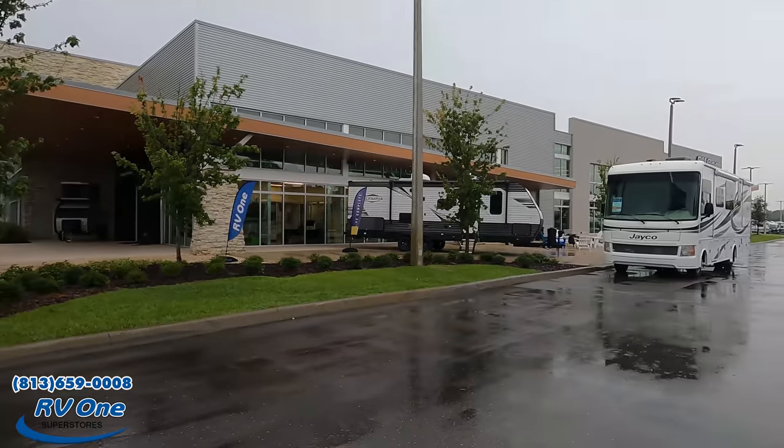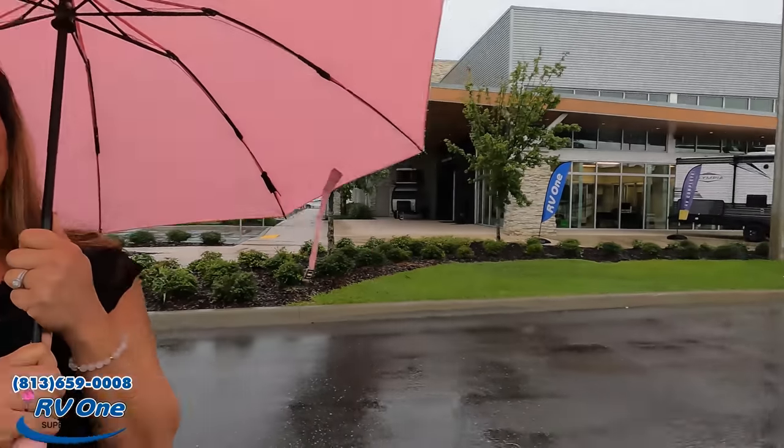813-659-0008 — if you're interested in any Newmar, make sure you give them a call. RV1 represents Newmar at the Hershey Show, so if you're looking at Hershey, RV1 is going to be there. Make sure you mention that you saw them on Matt's RV Reviews. Thank you so much to RV1.